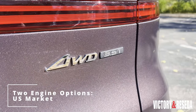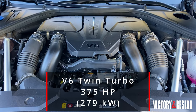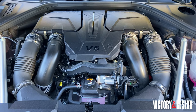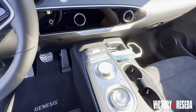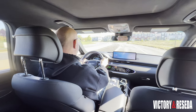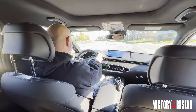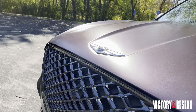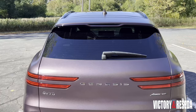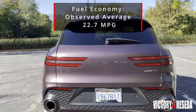You have a choice of two engines on the GV70. This tester came with the 375-horsepower twin-turbocharged 3.5-liter V6, connected to an 8-speed automatic transmission with all-wheel drive. This driveline is great — it loves to accelerate when needed and is just a relaxed cruiser, as proven on our run back from Road America recently. I observed an average fuel economy figure of 22.7 miles per gallon.